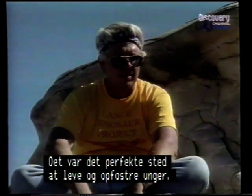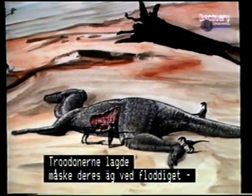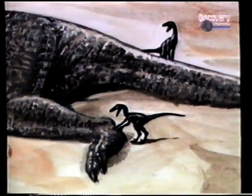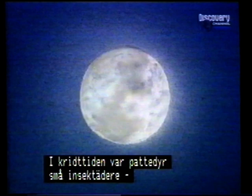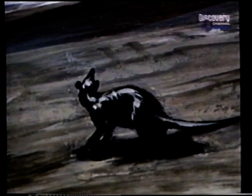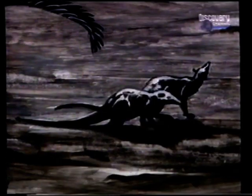Troodon mothers may have laid their eggs near the banks of the levee, where the carcasses of duck-bills piled up. In this way, Troodon young would have hatched to a ready source of food. The adult Troodon probably fed on a variety of fare: plants, insects, and our ancestors — the early mammals. During the Cretaceous period, mammals were small insect-eaters whose sole refuge was the night. Most large killer dinosaurs had poor night vision, but Troodon arrived on the scene with acute eyesight and nimble, grasping hands. The mammals had nowhere to hide.